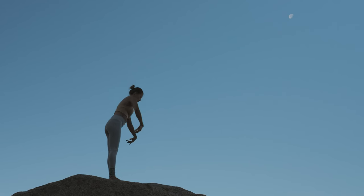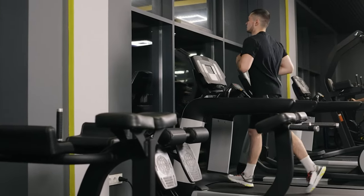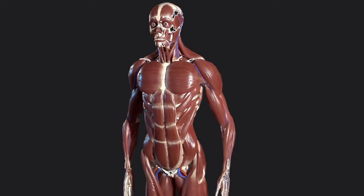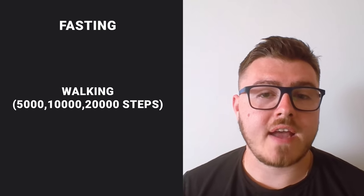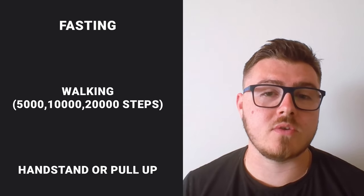Physical challenge can look like improvements in flexibility, physical strength, or optimizing your body composition. Greater muscle mass has beneficial effects for your hormones and metabolism. Having greater body fat can actually cause problems, as fat works like a gland inside the body — it can affect estrogen production. For men, one of the most testosterone-destroying lifestyle factors is holding excess body weight because of its impact on estrogen levels. Whatever that challenge looks like — fasting, 5,000 or 20,000 steps, learning a handstand or a pull-up — work towards it.